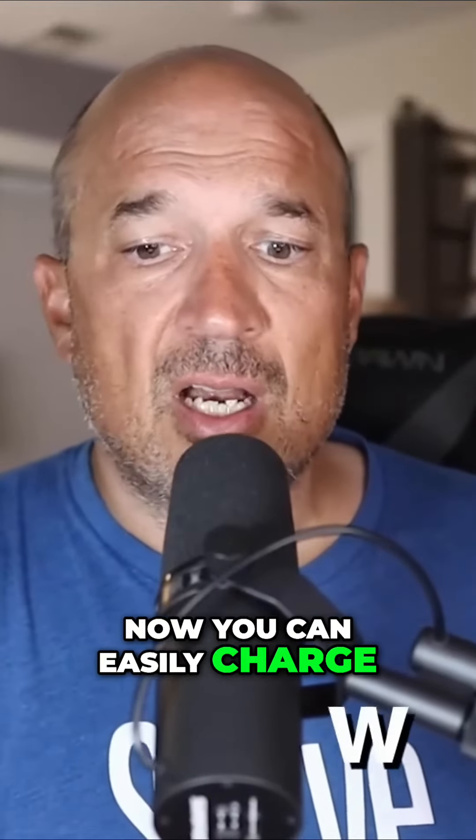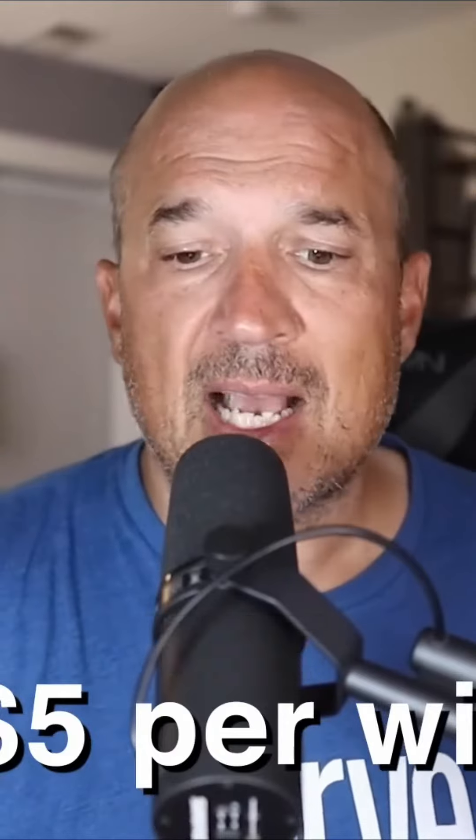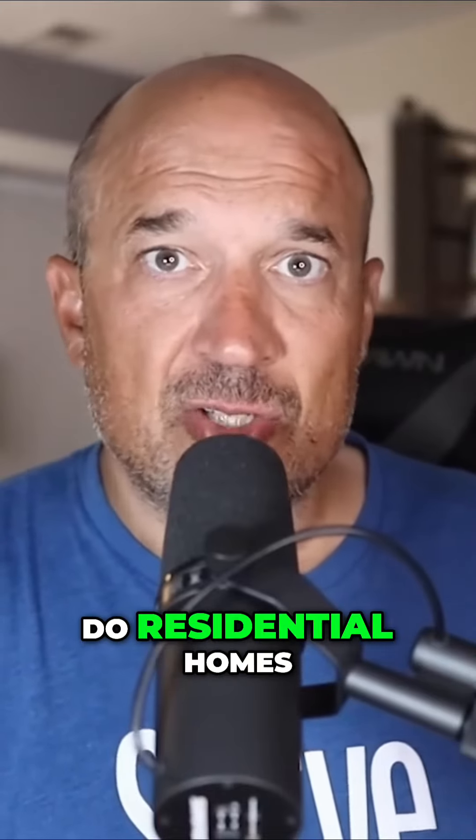You can easily charge three to five dollars per window with a $20 minimum. The way you really start to make good money, after you've gotten your window cleaning chops up, is you start to do residential homes.